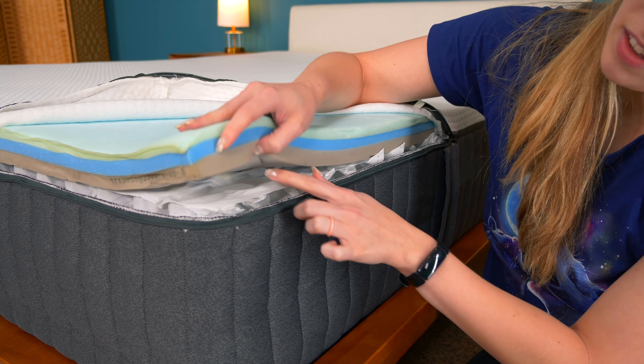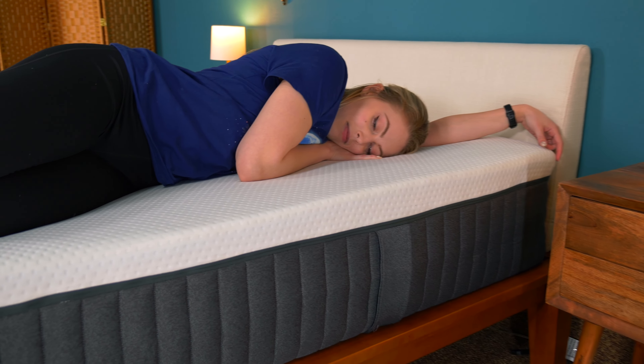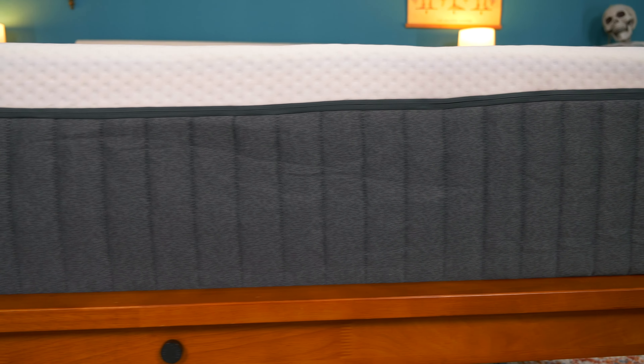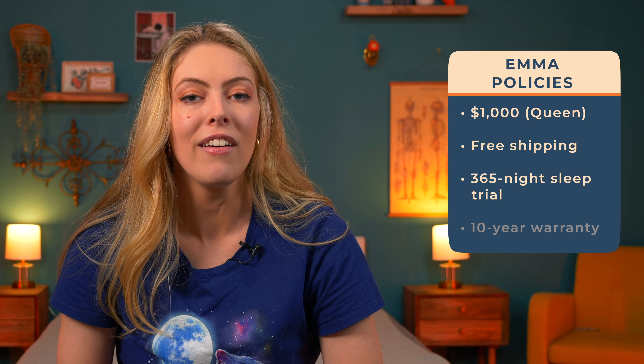Want more foam options? The Emma Original addresses a lot of the common complaints we see with memory foam — zoning, temperature regulation, and pressure relief are all involved in this pick. Emma contains three layers of foam and has a removable, washable cover. This mattress is especially great for side sleepers, as the soft top foam layers allow your shoulders and hips to nestle in without issue. It also features zoned support, which is a back pain killer. Both the top and base layer facilitate airflow, which is very rare with foam beds. You can get an Emma mattress for $1,000 for a queen, with free shipping, a 365-night sleep trial, and a 10-year warranty.